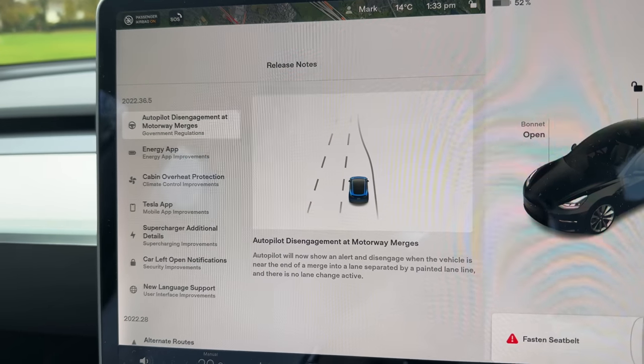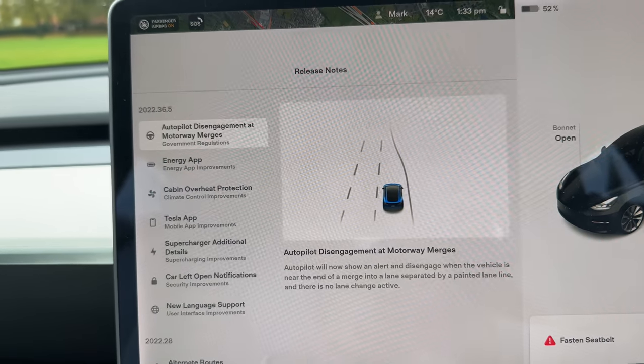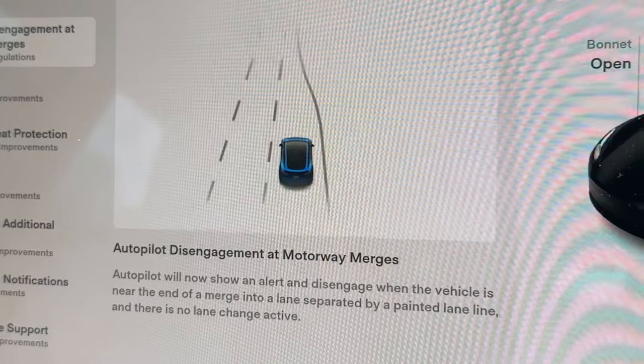The first update is for Autopilot. When you're in a merging lane and the lane you're going into is heading into another one, what would happen is Autopilot would kind of freak out and either suddenly divert to another lane or just steer left and right as it didn't know what to do. Now it's not going to change lanes for you, but it will disengage Autopilot and send you an audible alert.